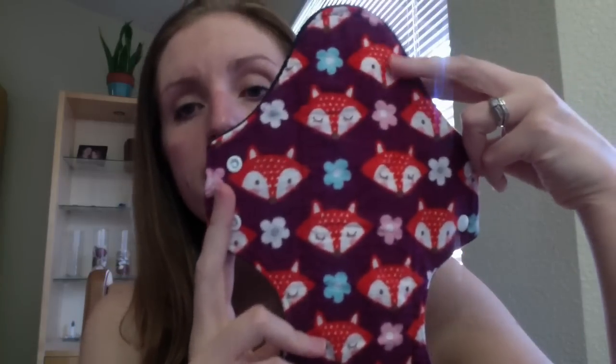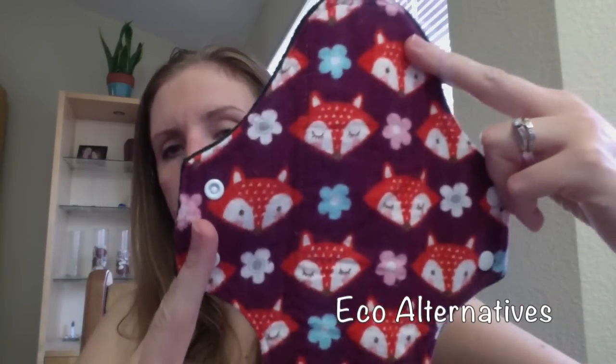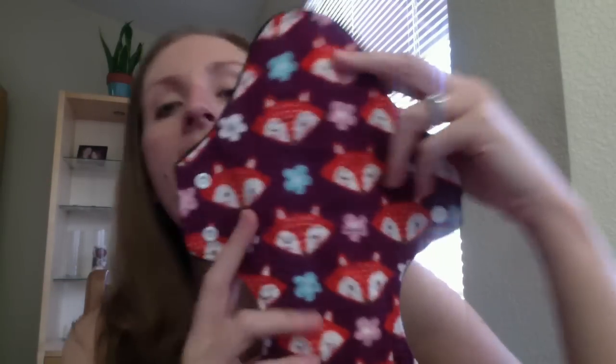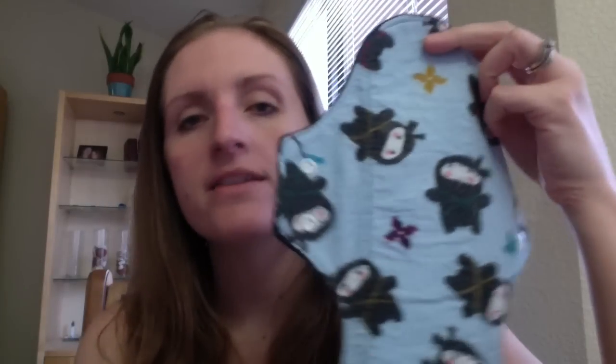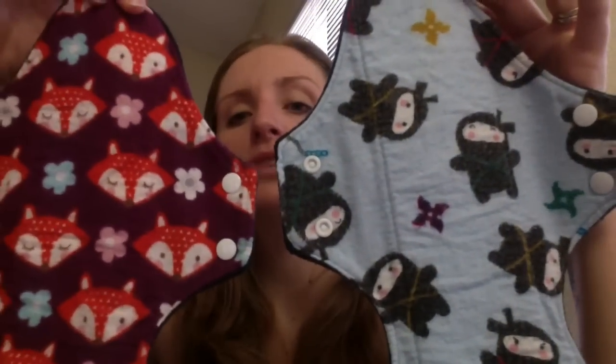The third shop I want to point out has pads that look a little different because they're specific to postpartum or overnight needs, and they are by Eco Alternatives — another Etsy shop. These are both flannel-topped, they're 13 inches, so they're pretty hefty and just huge. Compared to my Annie Bells, they're massive. I'm a really heavy bleeder, so it's important for my overnight pads to be big. These have been some of my absolute favorite pads from day one, and I have never leaked.